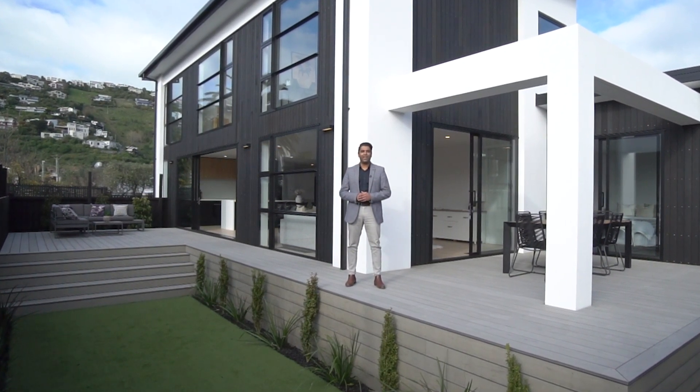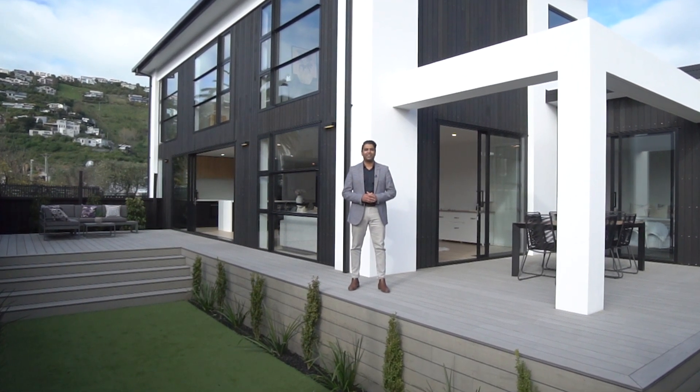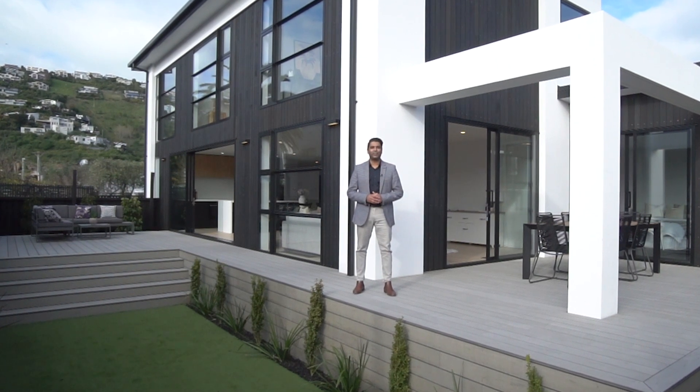Homes of this calibre in this location are a rare find and viewing to appreciate is a must. I'm Raj Barna from Alice and Barna-Bailey's, and welcome to Nayland Street in Sumner.